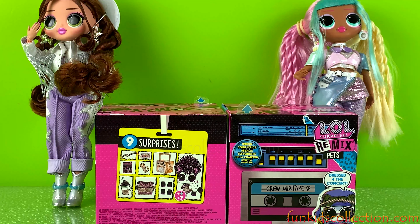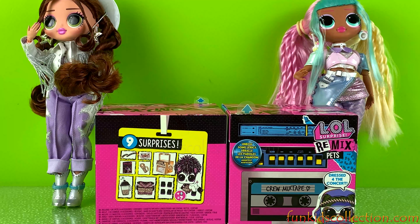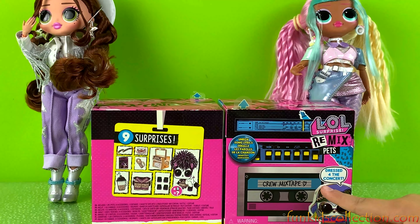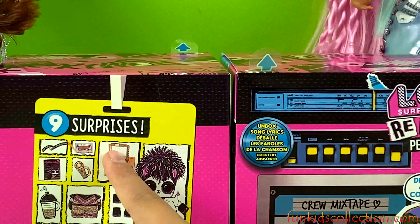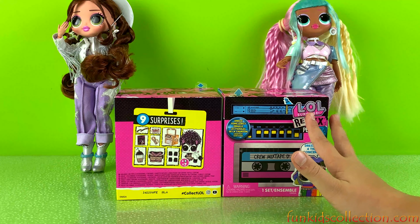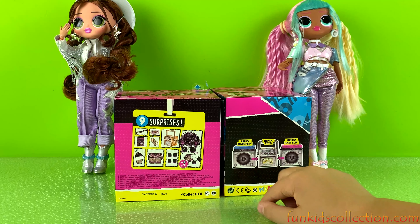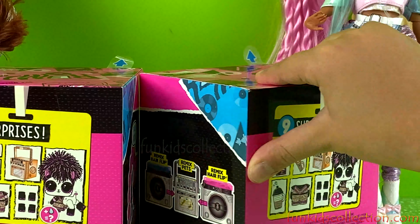Hey guys and welcome back to EBD Toys at FunKidsCollection.com where today we'll be opening some LOL Surprise Remix Pets. Dressed for the concert, unbox song lyrics, and there's nine surprises inside. There's one set inside and if you have two remixed hair flips and one remixed pet, you can create a boombox — that is so cool! Okay, I'm so excited to open them.